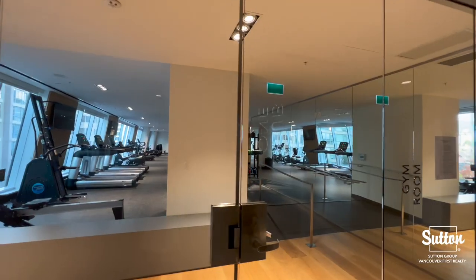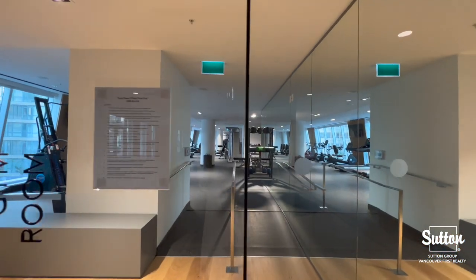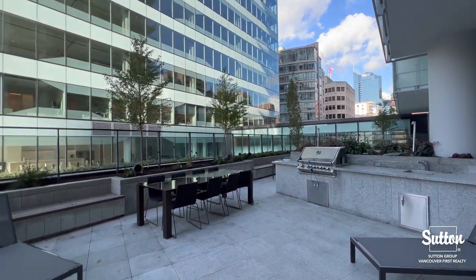One Burrard Place has over 30,000 square footage of Club One amenities that include our gym, our pool, the sauna and steam room, as well as the outdoor barbecue area with music study rooms and wine tasting rooms.